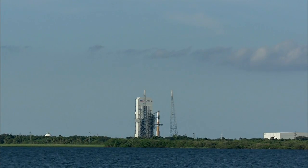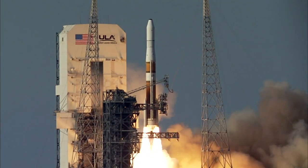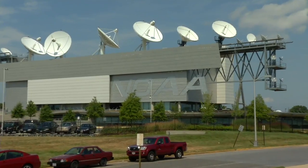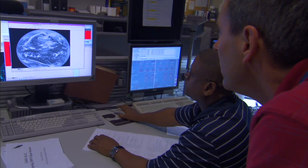LC, this is the LD. We are go for launch. Liftoff of the Delta IV rocket with GOES. We're at Kennedy Space Center. Today is June 27th. NASA will launch the next GOES mission on the Delta IV rocket, helping predict severe weather.